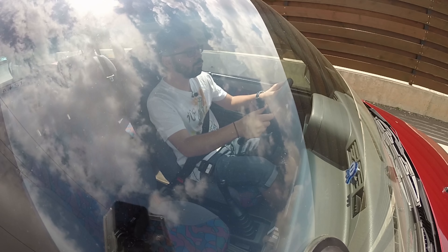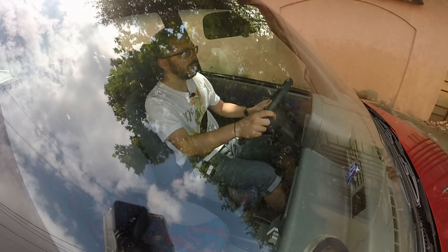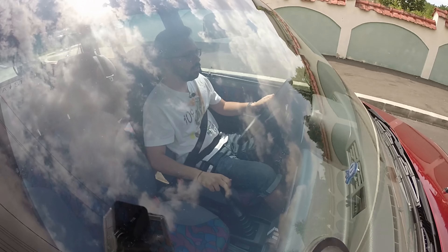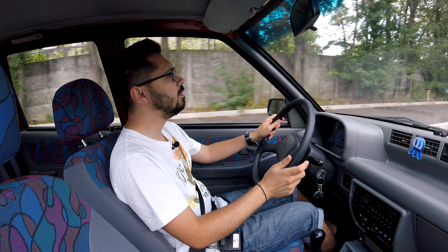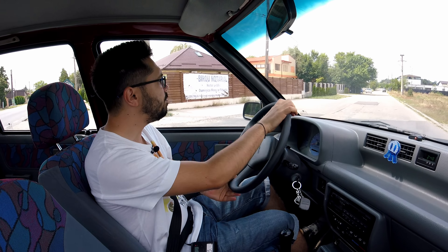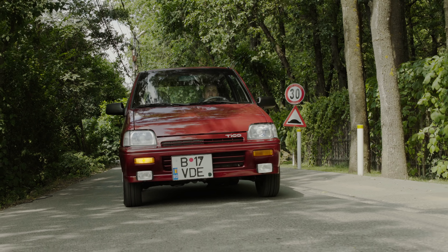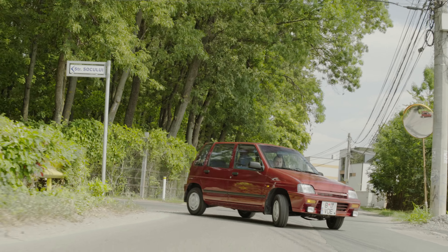Îmi dau seama de ce mașina asta e atât de ușoară de condus în oraș: are diametrul de bracaj de 8,8 metri, raza de bracaj 4,4 metri. Am un Maserati Levante în față care se chinuie pe străzile înguste, și eu cu Tico sunt regele drumurilor înguste. Am condus multe young-timere în ultima perioadă și pot să spun că m-am rămas impresionat de cât de vii se simt, mai ales cele super-întreținute. Am întors din o singură bucată — incredibil.